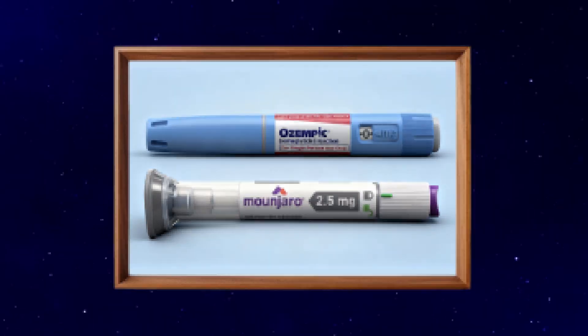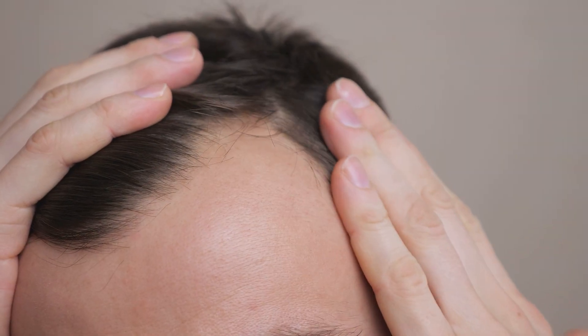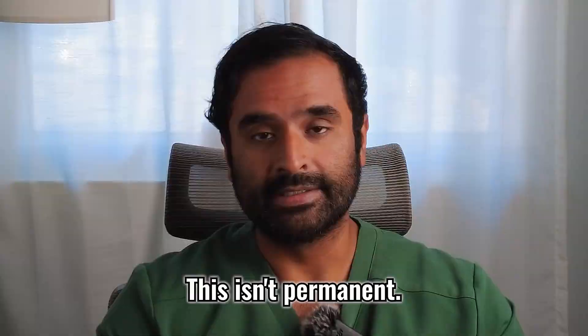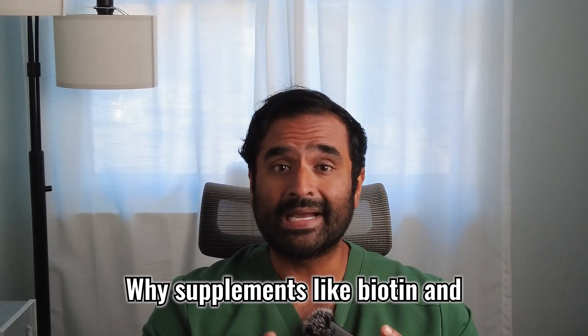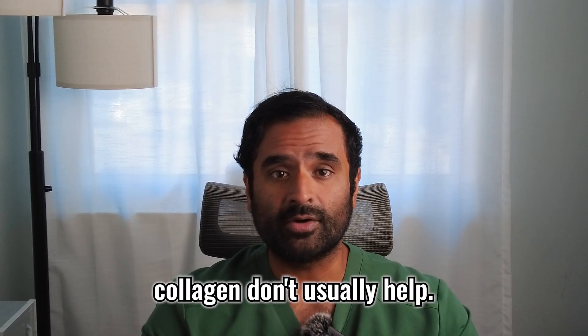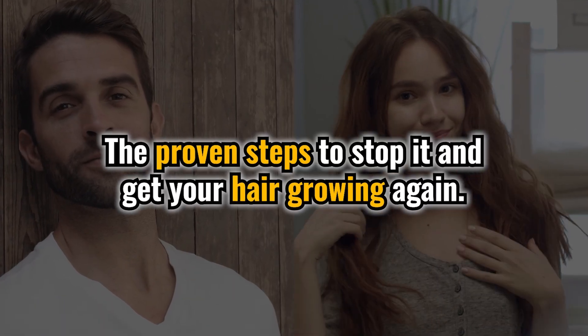Let's talk hair loss on GLP-1s. Are you on Ozempic or Mounjaro and noticing that your hair may be thinner or falling out more? Here's the truth: you didn't do anything wrong and this isn't permanent. By the end of this video, you're going to understand exactly why GLP-1 medications can cause hair loss, why supplements like biotin and collagen don't usually help, and most importantly, the proven steps to stop it and get your hair growing again.